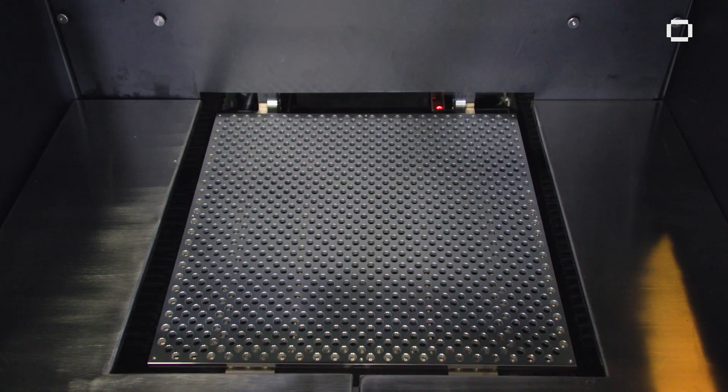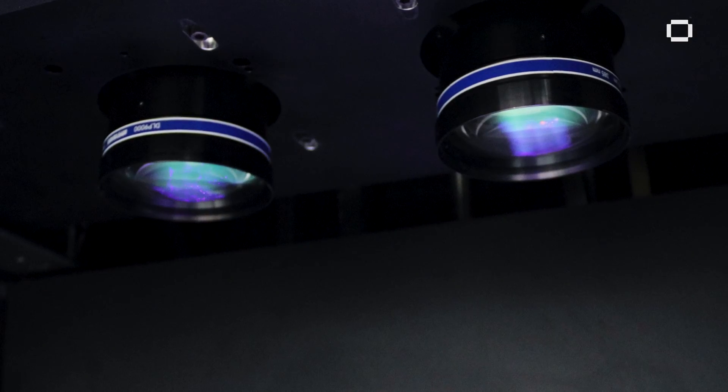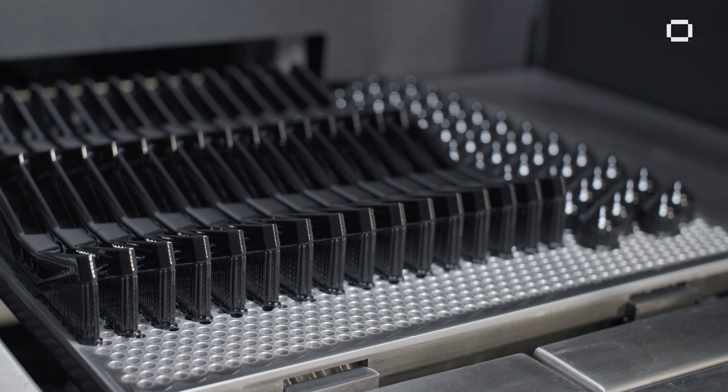The Xtreme 8K is a unique technology that offers two projectors that allow quicker speeds for printing, as well as crisp, sharp prints that are coming off the platform once completed.